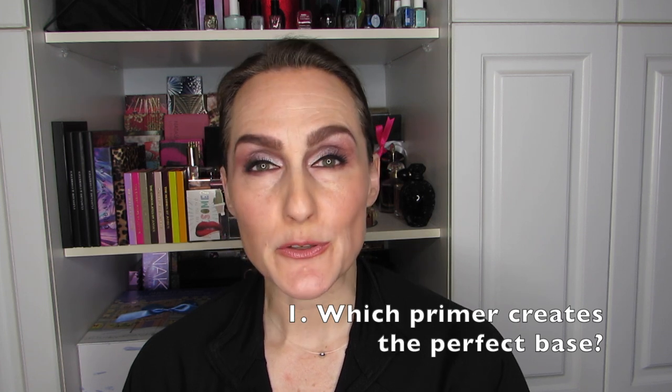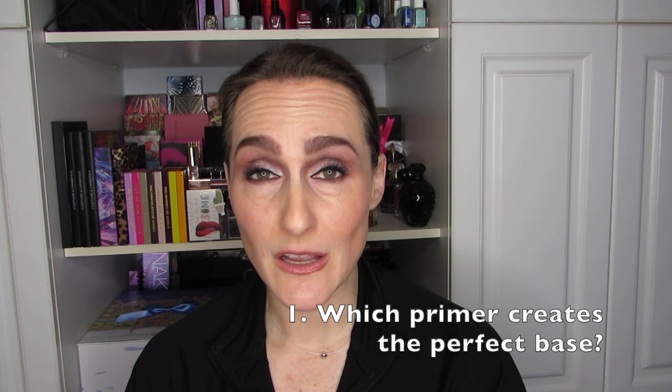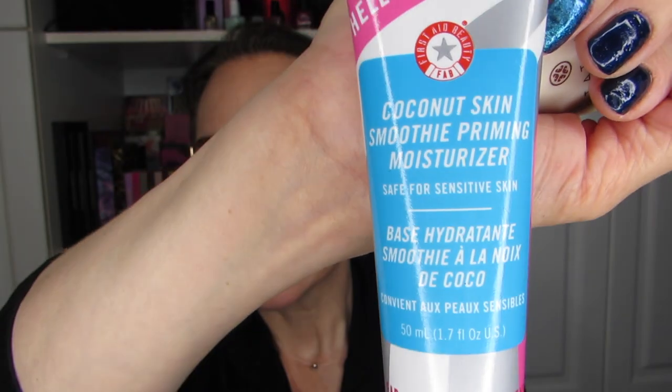The first question is: which primer creates the perfect base? I like two very different kinds of primers. I really like this Coconut Skin Smoothie Priming Moisturizer from First Aid Beauty. What I like about it is that it is a moisturizing primer — sometimes my skin is dry and this is the kind of base I want. I like it enough that I have another one waiting, so it's definitely a repurchase.